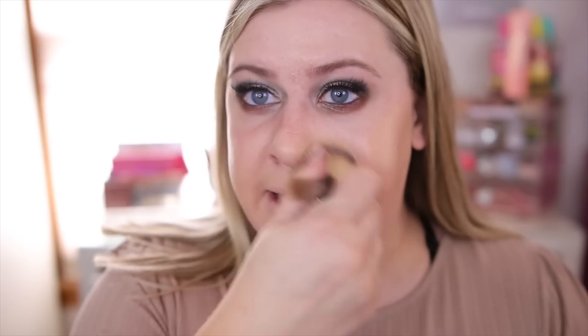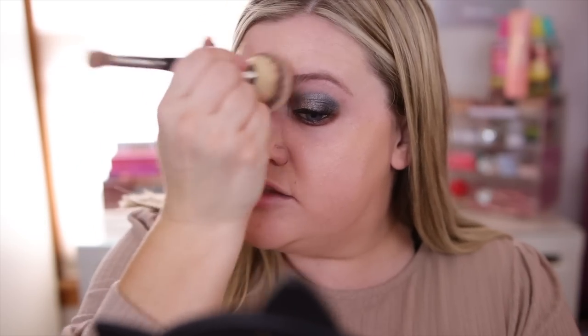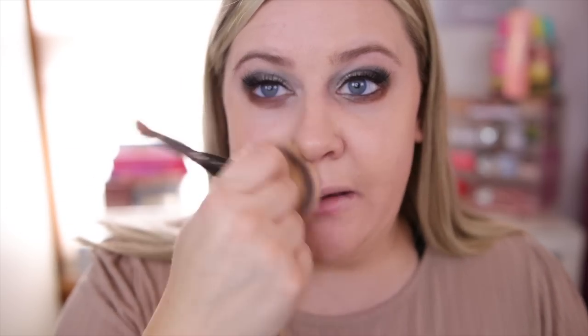Overall this has a lot more coverage than I thought — it said sheer but it feels medium and very buildable, almost to full coverage personally. There's definitely a radiance to the skin and it covered really well. I'm also trying this with their Ethereal Light Concealer from the Born This Way line, which is one of their newer ones that I'm still getting a feel for.